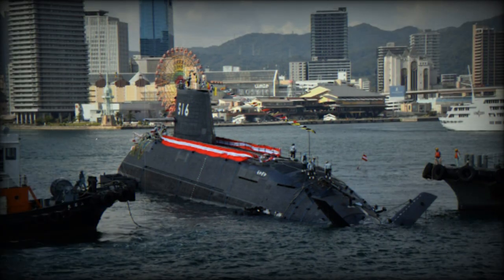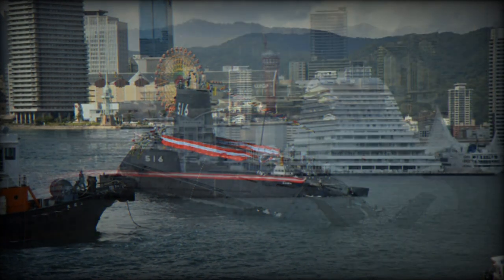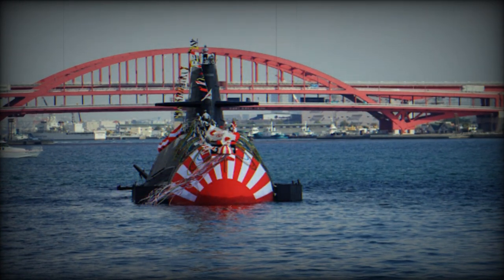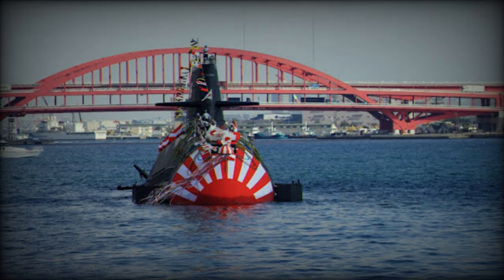These submarines have a length of 84 meters, a draft of 10.4 meters, and a beam of 9.1 meters, with a displacement of 3,000 tons. They are designed to accommodate a crew of 70 personnel. A notable feature is the X-shaped rudder, enhancing both submerged operations and propulsion performance. The design incorporates new acoustic absorbent materials in a floating floor structure to ensure quieter operation, critical for evading detection underwater. The pressure hull is made of high-strength steel, providing high water pressure resistance crucial for deep-sea operations.